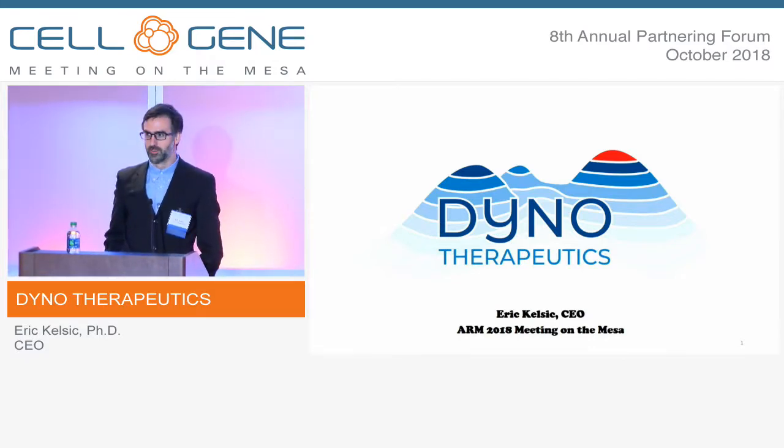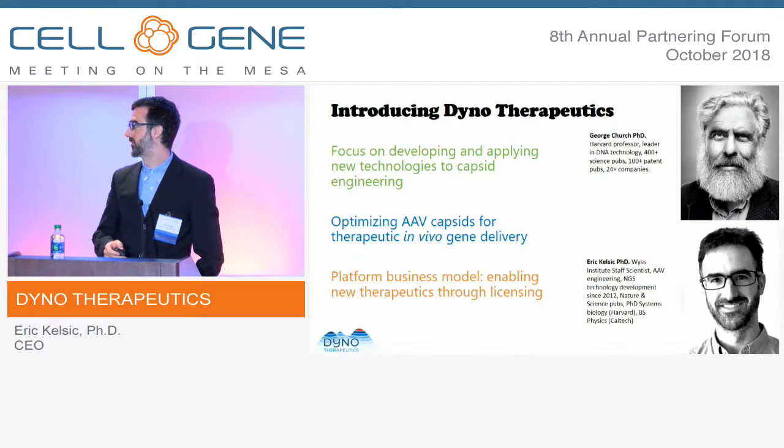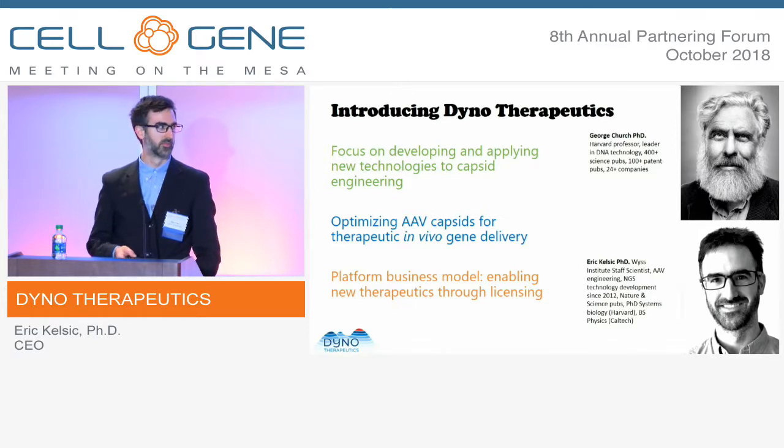I'd like to thank ARM and the organizers for the invitation and the opportunity to present. This is our first year as a member of ARM, and I'm very excited to introduce Dyno Therapeutics. This all started with work done in the lab of George Church at Harvard over the last four years, and he has an amazing track record for developing and commercializing new technologies in a transformative way.